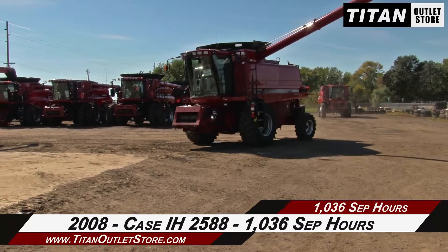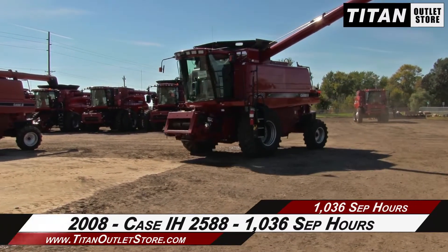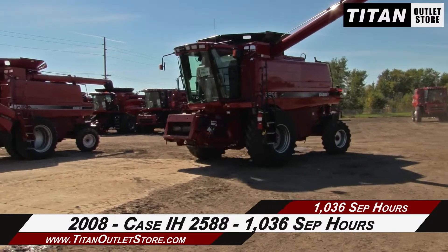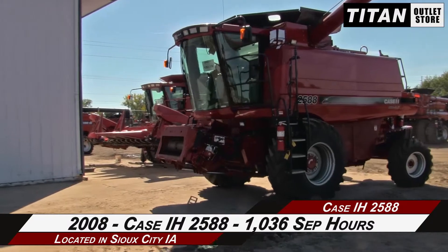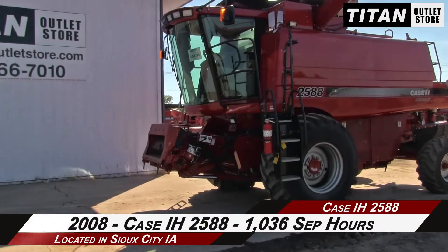Welcome to the Sioux City Titan Alive Store. In this video we are demonstrating a 2008 Case IH 2588 with 1046 separator hours. Let's take a closer look at the features on this combine.